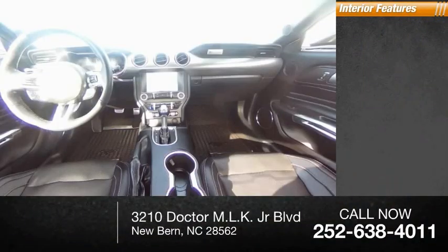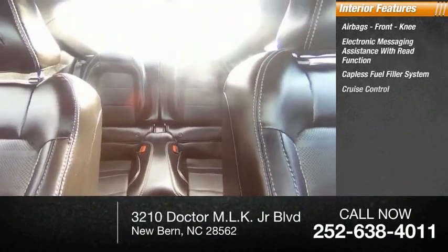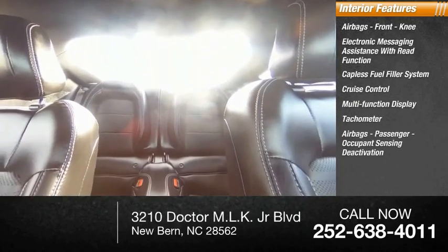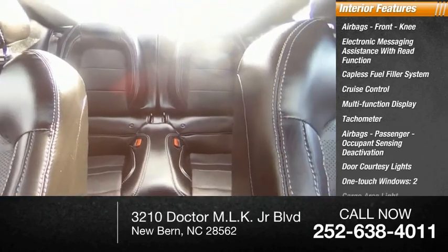Inside you'll find airbags, front knee airbags, electronic messaging assistance with read function, capless fuel filler system, cruise control, multifunction display, tachometer, passenger occupant sensing deactivation, door courtesy lights, one-touch windows, and two cargo area lights.